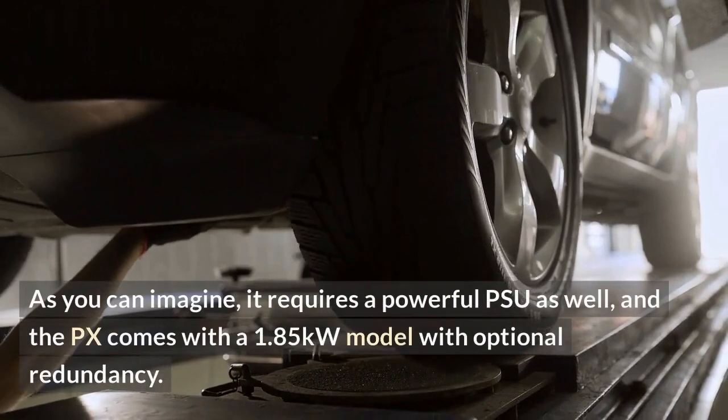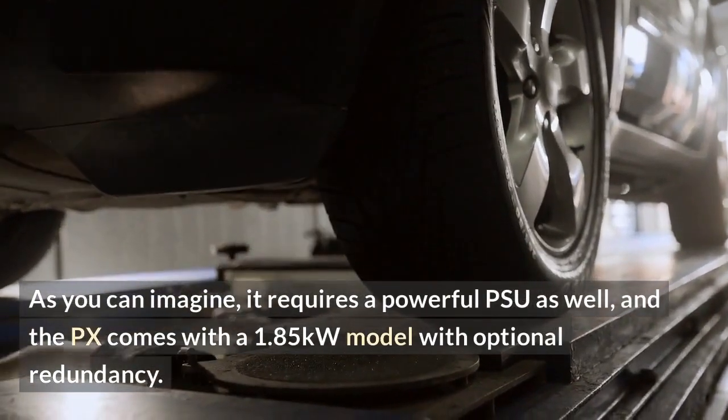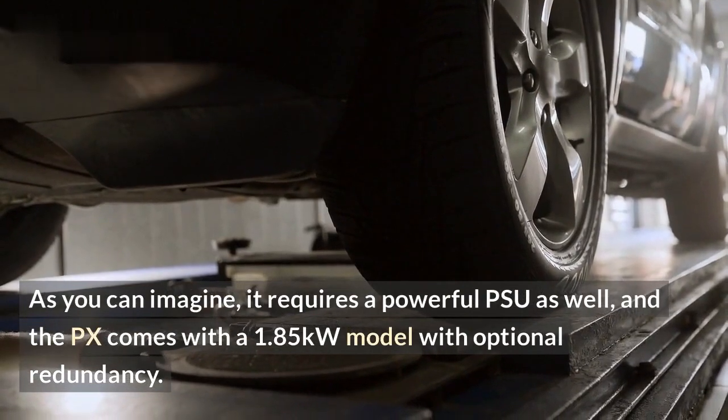As you can imagine, it requires a powerful PSU as well, and the PX comes with a 1.85kW model with optional redundancy.